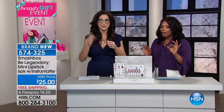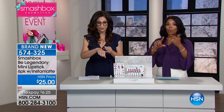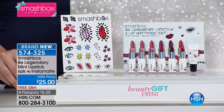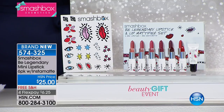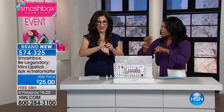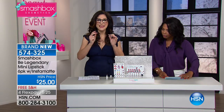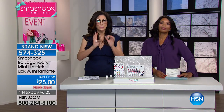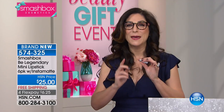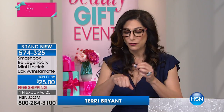Terry and Smashbox only have this one full-hour show, and you'll see them a little bit this evening in Beauty Report, and then that's it until next year. So I want to make sure you get everything you need for the holidays. If you use Smashbox colors, you know what makes Smashbox lipsticks so amazing.